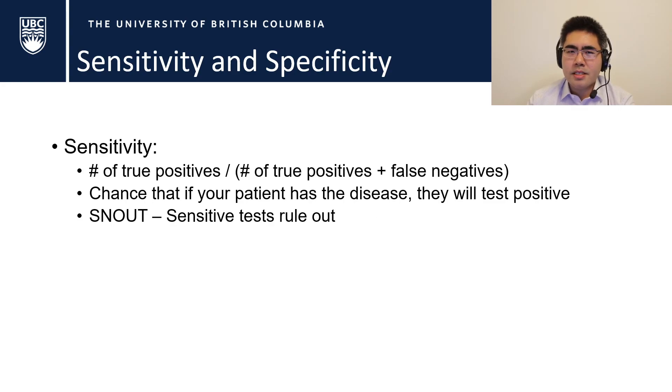This is where sensitivity and specificity come in — and I promise this will be short and relevant for the rest of your career. Sensitivity is the number of true positives divided by the number of true positives and false negatives. In practical terms, this is the chance that if your patient has a disease, they will test positive. The mnemonic SnNout means: sensitive tests are used to rule out.